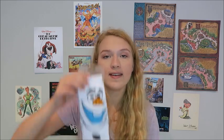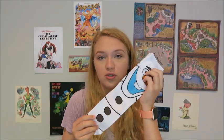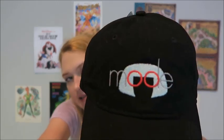I also got Olaf socks from Cast Connection for $4 — they're awesome and so cute. And two hats: an Alice hat from the UK Pavilion for $28 that says 'I'm late for everything' with the White Rabbit, and an Edna Mode hat from BoxLunch that just says 'mode,' on sale for $14 from $19.